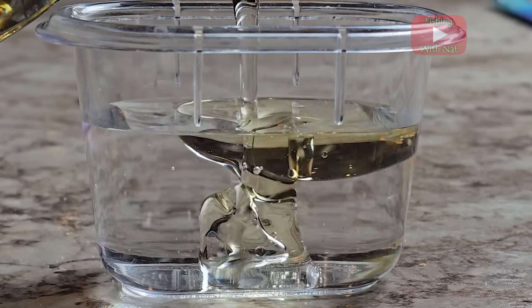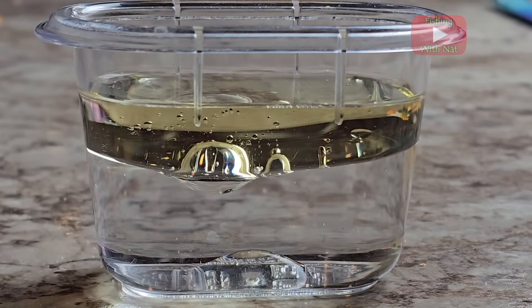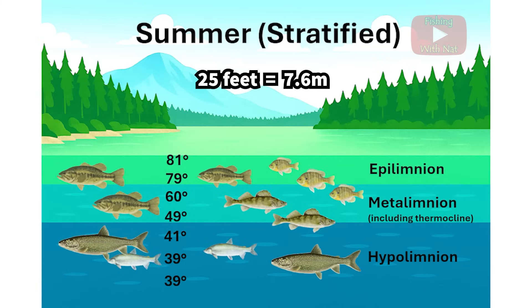Just like oil and water resist mixing because of their different densities, layers of water with different temperatures will act the same way. Lakes that are deeper than about 25 feet tend to reliably separate into three layers during the summer season, which is called stratification.